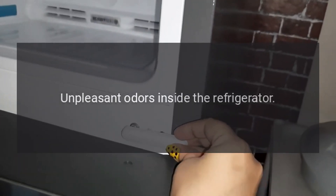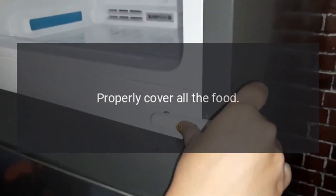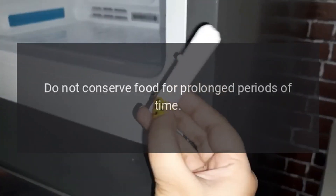Unpleasant odors inside the refrigerator: Clean the appliance completely. Properly cover all the food. Do not conserve food for prolonged periods of time.